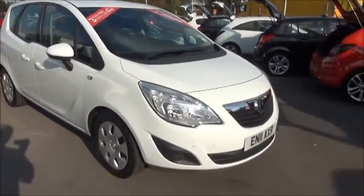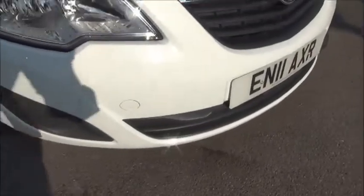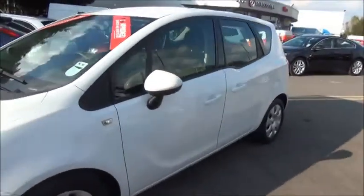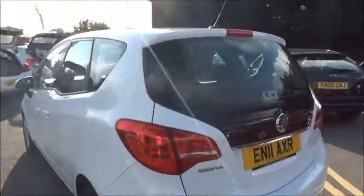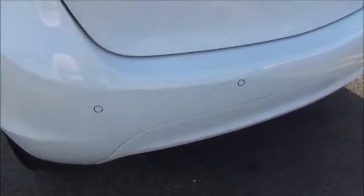Looking at the front of the vehicle, we can see that it benefits from front parking sensors. As you can see, it has colour coded bumpers, door mirror covers and door handles. At the rear of the car we have a high visibility rear brake light, a rear wash wipe, and it also benefits from rear parking sensors.